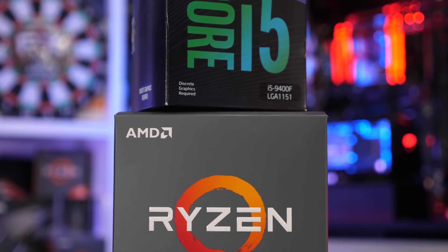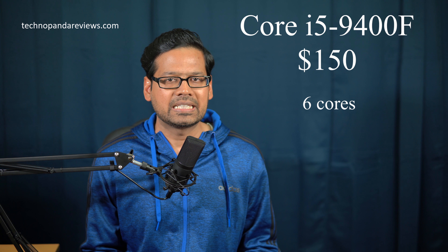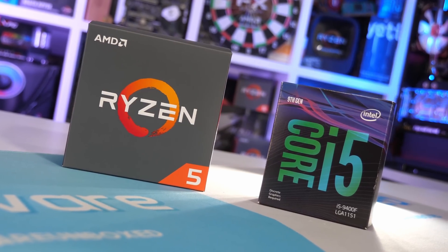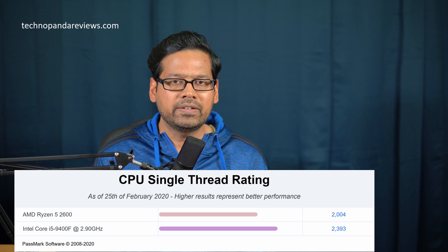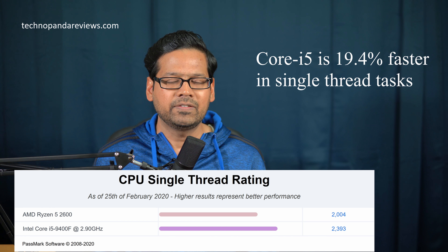The next CPU we'll talk about is an Intel option. The closest Intel rival is the Core i5-9400F, which sells for $150. This is also a six core CPU, but since Intel disables hyper-threading, you only get six threads instead of 12. Even though the Core i5-9400F has a lower base frequency — it's only clocked at 2.9 gigahertz — it still manages to deliver kick-ass single thread performance. In Passmark CPU single thread rating, the Core i5-9400F is 19.4% faster than the Ryzen 5 2600.